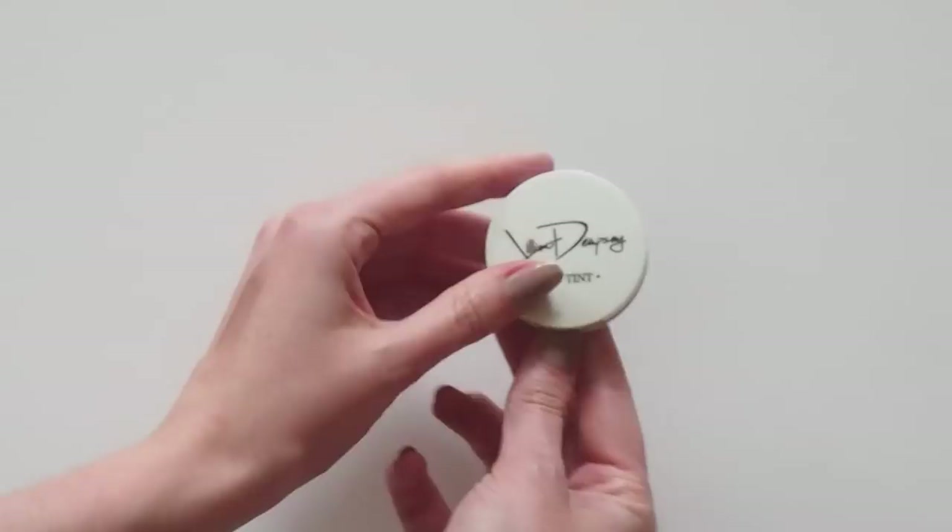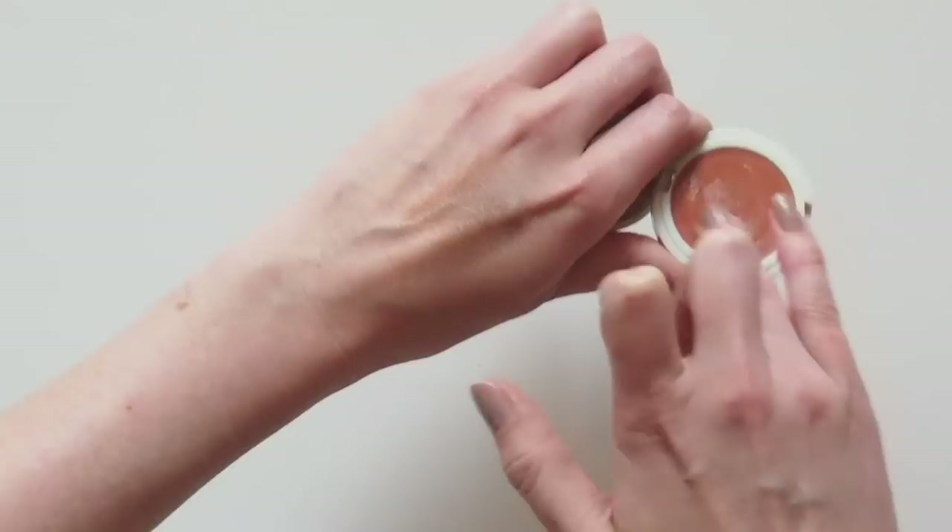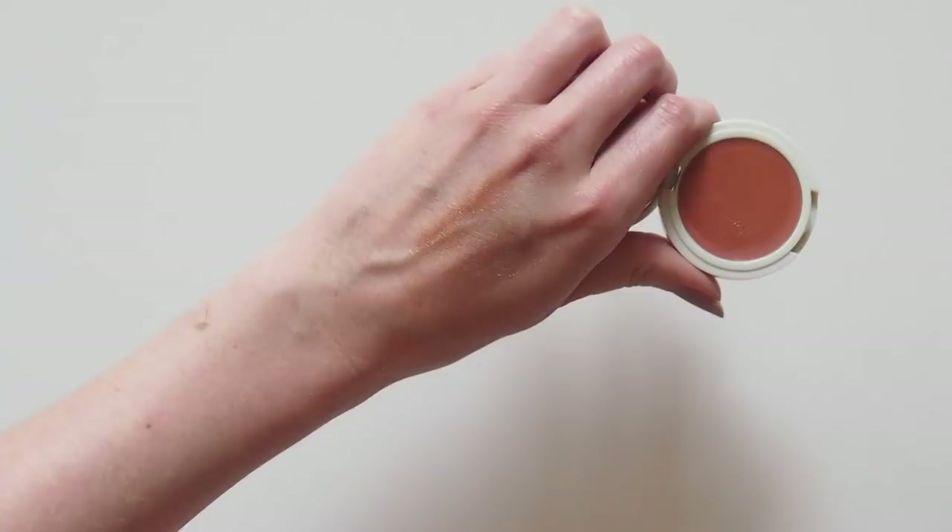Peach was already in my order, then I saw Lisa Eldridge use it and I knew I'd made the right call. This is such a pretty, youthful colour, perfect if you're into the orange eyeshadow trend at the moment. There's even a bit of gold to it too, in some lights.